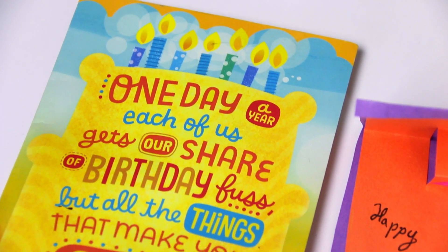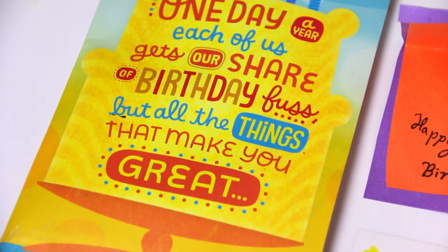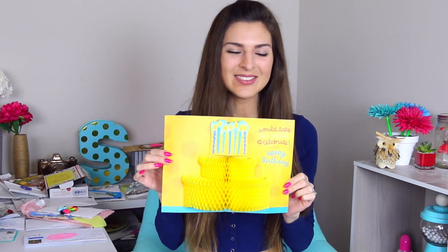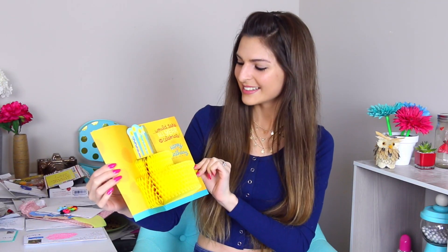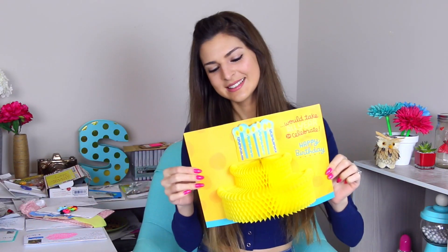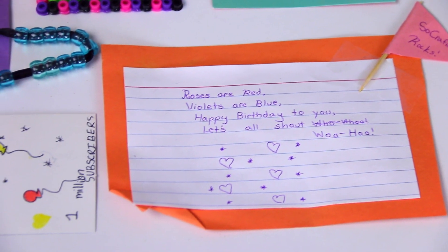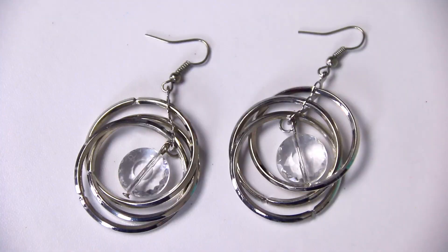Moving on to this package — you guys are not ready for the card. Trust me. It says, 'One day a year each of us gets our share of birthday fuss, but all the things that make you great would take all year to celebrate.' It's a pop-out cake! This package is from Faiza. I did want to open the earrings because they are pretty — they're dangly and they spin, they remind me of kind of like a 70s type. Thank you so much for this package and the entertaining card.